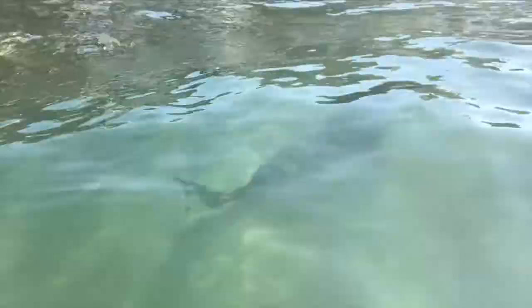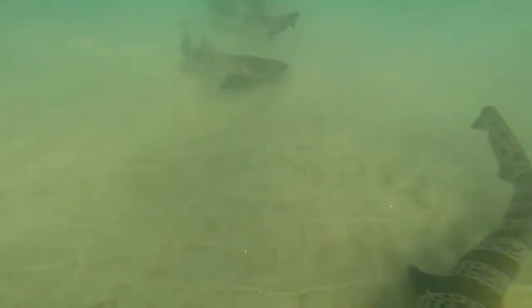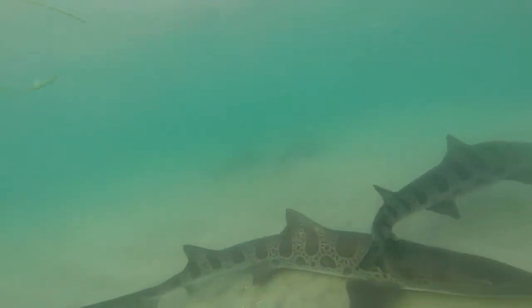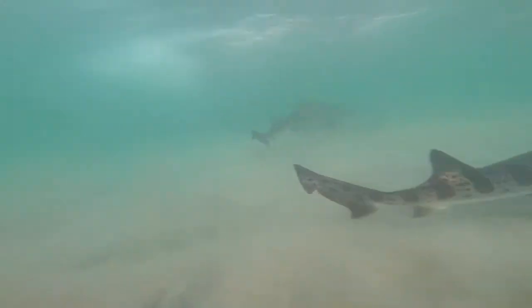The average adult leopard shark weighs in at only about 40 pounds and grows to be roughly 3 to 7 feet long, with the females usually being a tad longer than the males. Unlike you and I, sharks don't have bones. Instead, their bodies are structurally designed to be supported with cartilage, the same substance that makes up our ears and nose. By having cartilage, sharks are able to be more flexible, which helps with making sharp turns to catch prey.